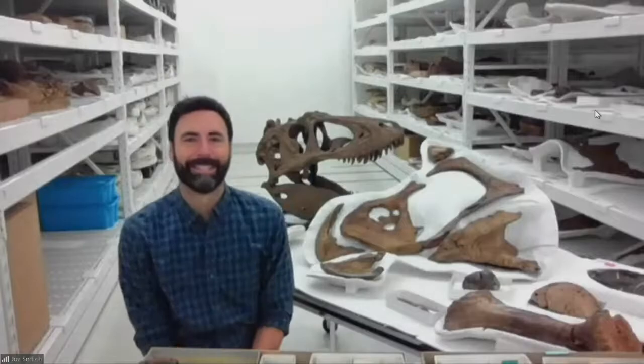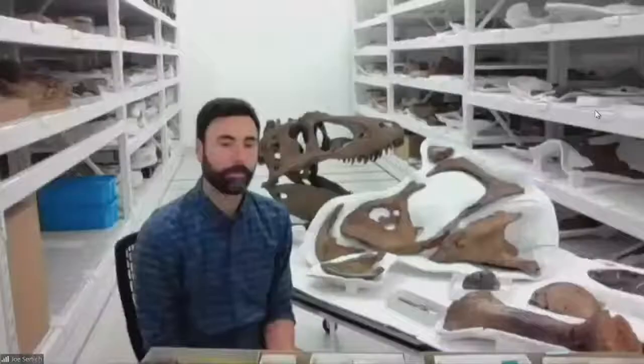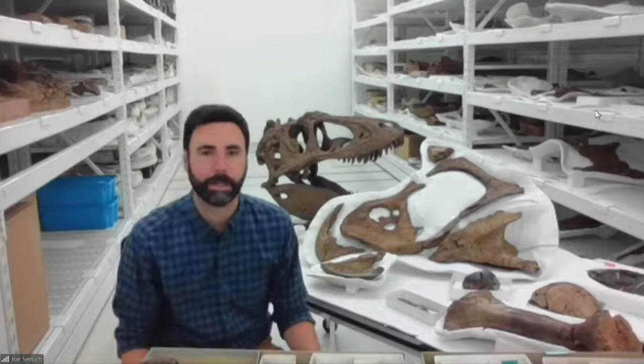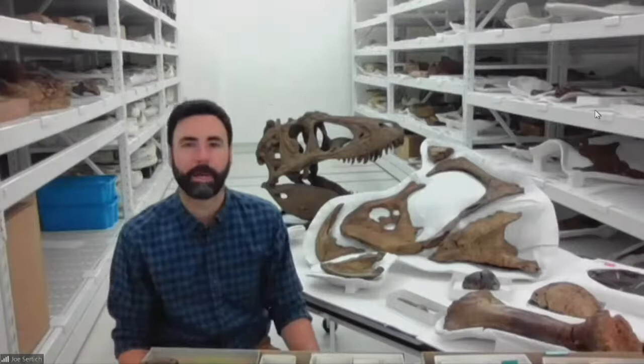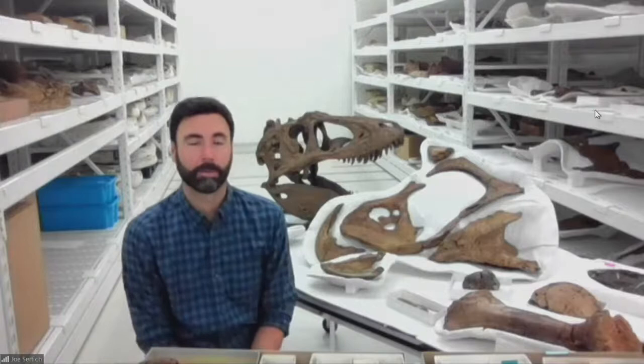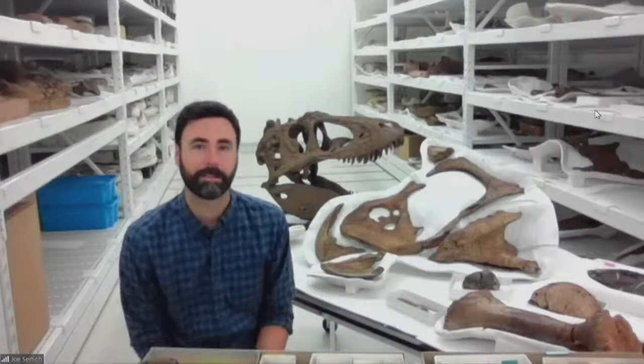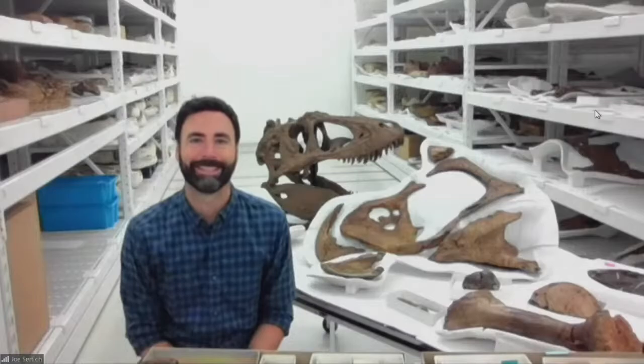Mark asks: does the museum use volunteers on digs? Yes — during normal years I spend at least three to four months digging in places like Colorado, Wyoming, Utah, and New Mexico, and I bring volunteers with me, usually crews of about 15 per week. If you want to get involved, just go to our webpage, where we have a volunteer portal. You can sign up and indicate whether you want to do field work, prep fossils, or work in the collections. We'll get you processed and ready.